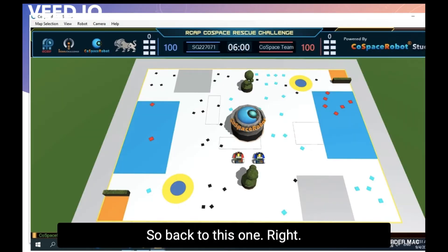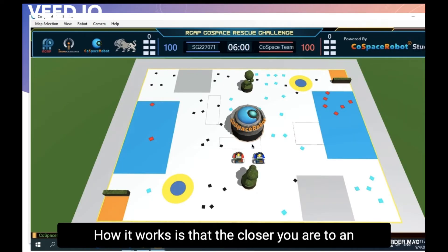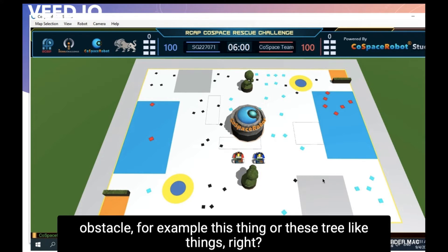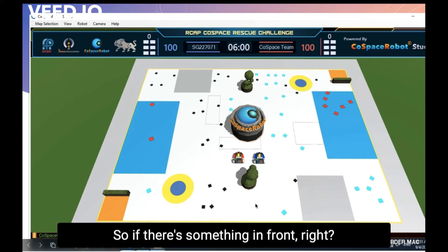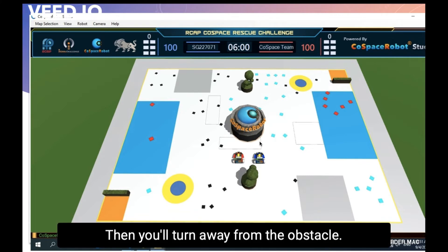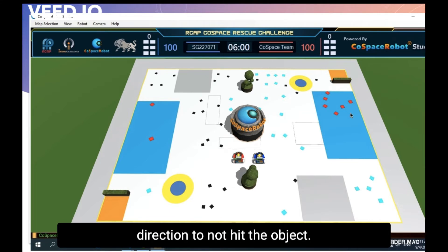How it works is that the closer you are to an obstacle — for example these objects or these tree-like things — the more you turn away so that you don't hit it and don't get stuck. This works for both axes: if there's something in front, you turn away from that obstacle; if there's something on the left or the right, you also turn in the opposite direction to avoid it.